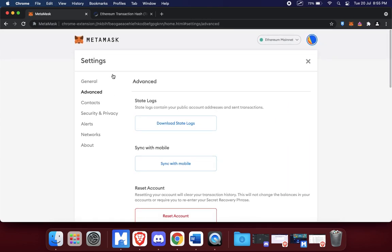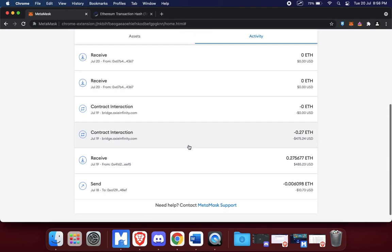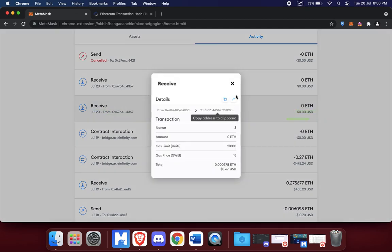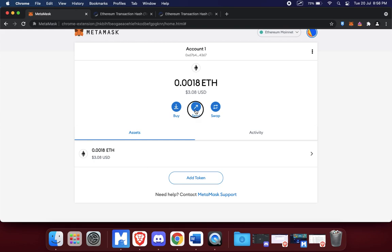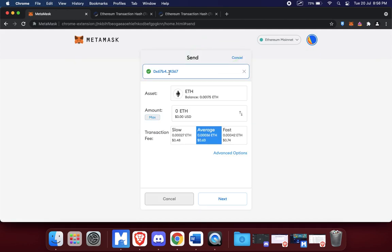Leave the rest as it is and go back to the general screen. Now this still says pending — switching on the custom nonce setting hasn't solved the situation yet. What I then need to do is send myself a transaction. You see here it says zero ETH — I sent myself a transaction with nothing. So I went to Assets, copied my address, and went to Send.